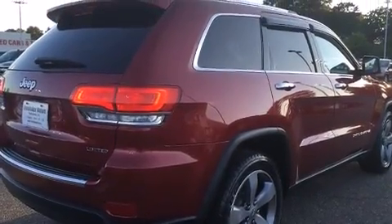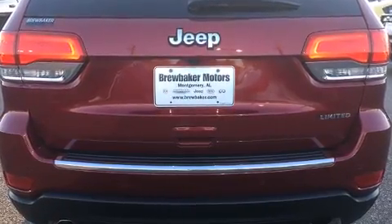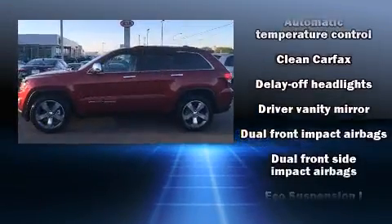Jeep prioritized comfort and style by including leather upholstery, a power seat, automatic dimming door mirrors, automatic temperature control, front fog lights, turn signal indicator mirrors, and cruise control.